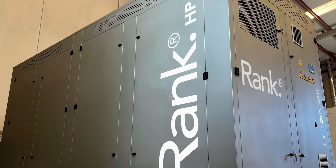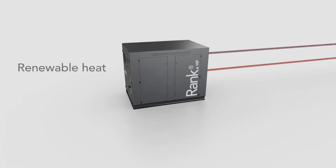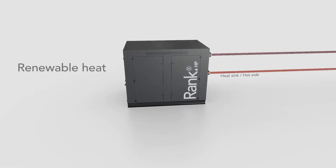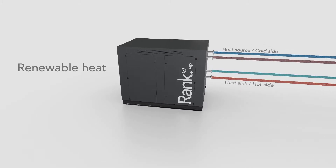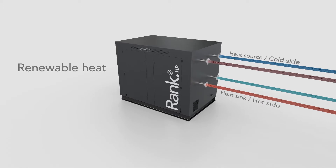Based on vapour compression cycles, high temperature heat pumps sufficiently provide renewable heat from 100 degrees Celsius. These systems revalorise waste and renewable heat, increasing its temperature to useful levels in industrial processes.